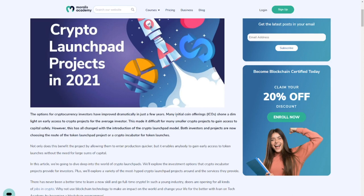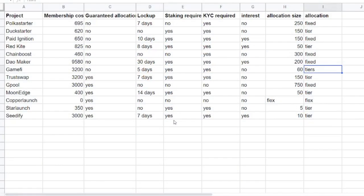Never say never — it can happen, especially with new launchpads. But with the more established launchpads you should be pretty safe. Let's get started with the first group, which is launchpads that have no guaranteed allocation — basically they work with a whitelist.